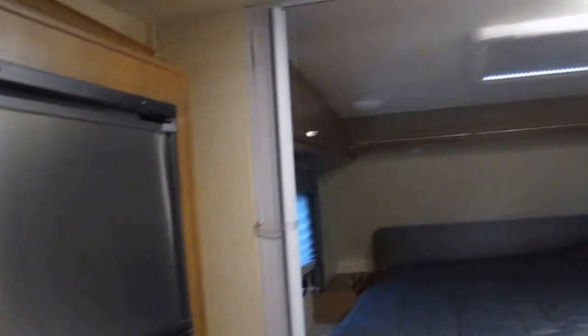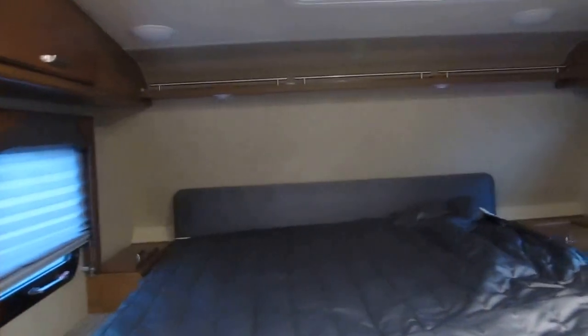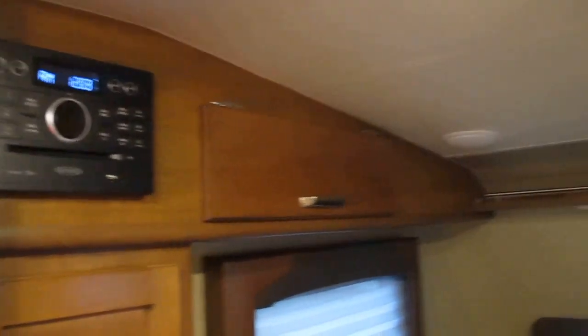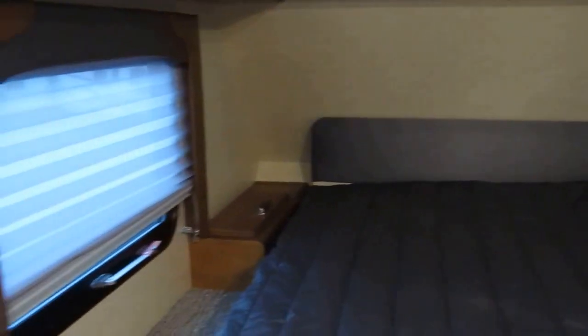Norcold refrigerator freezer — also notice it is stainless steel. It's got a nice accordion door to separate the master bedroom, which has a true queen-size 60 by 80 mattress, from the living area. CD, DVD, MP3, and a Heki skylight. It does have a mirrored wardrobe closet in there, as well as storage on both sides of the queen-size bed.